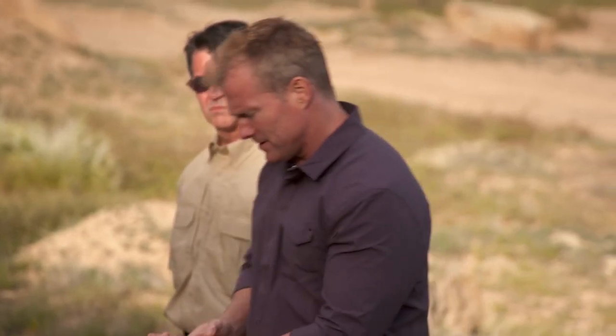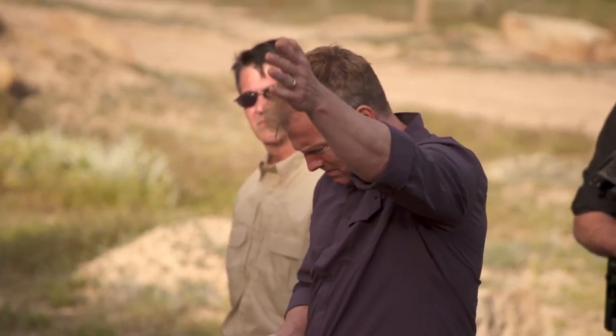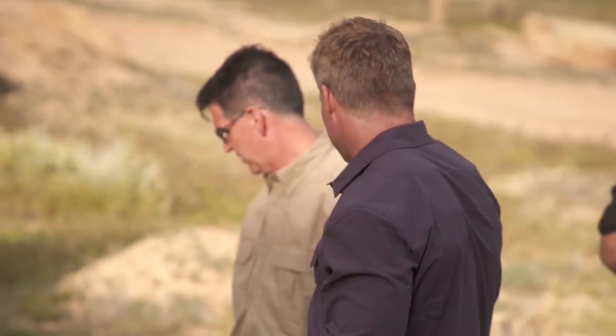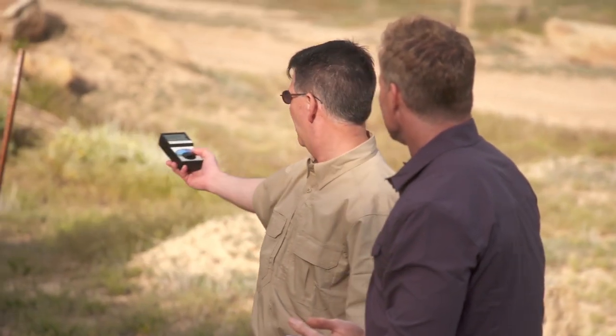I'm gonna check my compass and see if it's acting crazy. That's west. It seems like it's doing fine. You ought to check your tri-field meter and see what it's doing. I'm getting a little tone from it. A little tone?